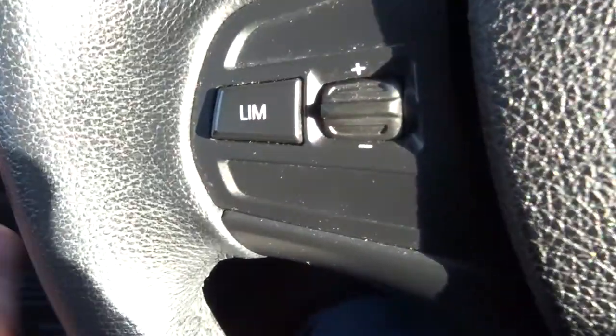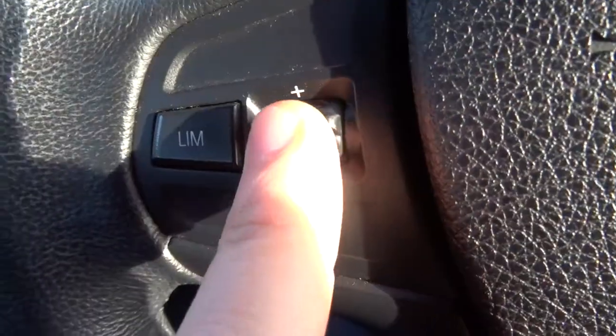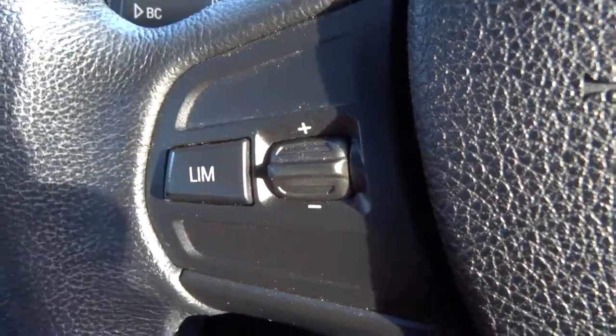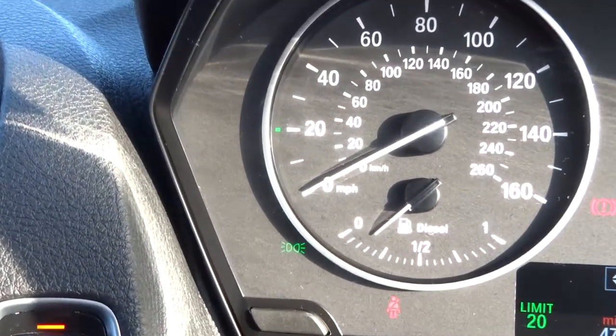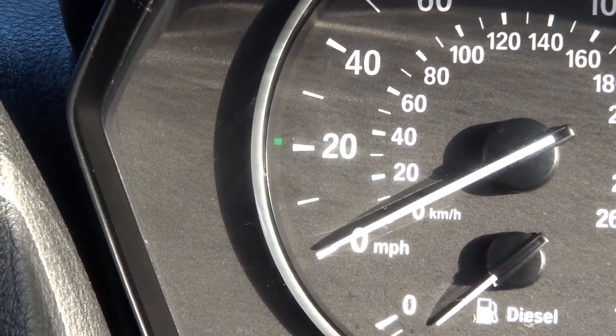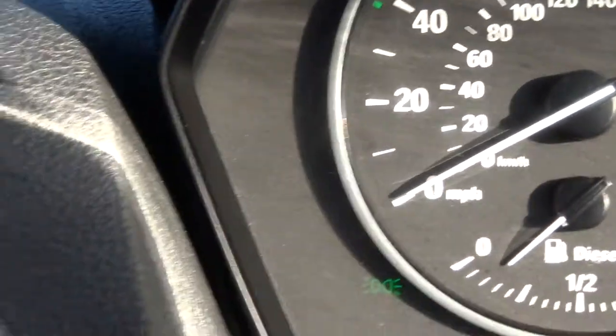Here we have a speed limiter. If you're very cautious and don't want to go over 70, you can set the speed and hit that button and it will prevent the car from going over that limit. We're currently at 20 — there's the green marker — now at 30, and so on and so forth.